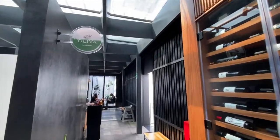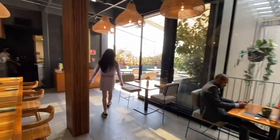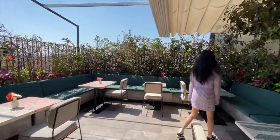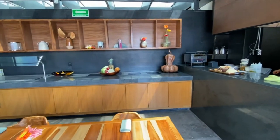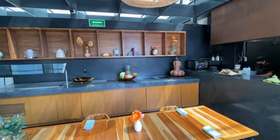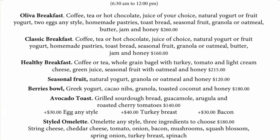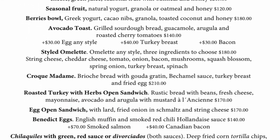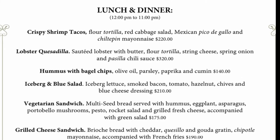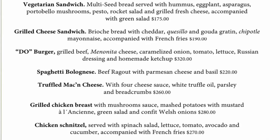Breakfast was served in the restaurant called Olivia. The restaurant was small but cozy and Instagrammable — it had both indoor and outdoor dining. We tried outdoor one day and indoor another day. As a Diamond member, I got to enjoy complimentary breakfast. You could choose from 3 options: Olivia, classic, or vegan. Interestingly, as a Diamond member, you could not choose other less expensive breakfast options.